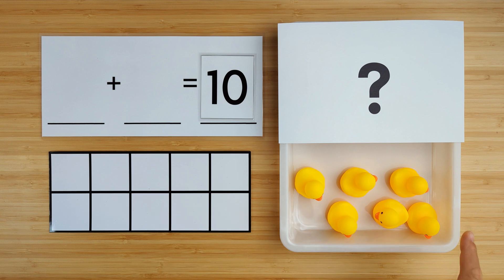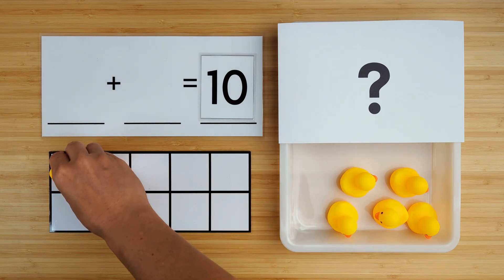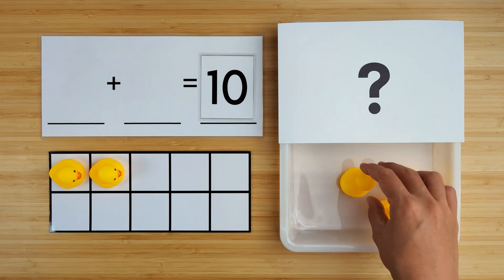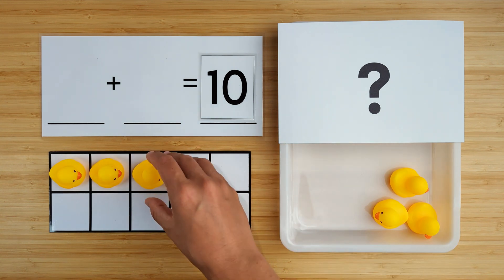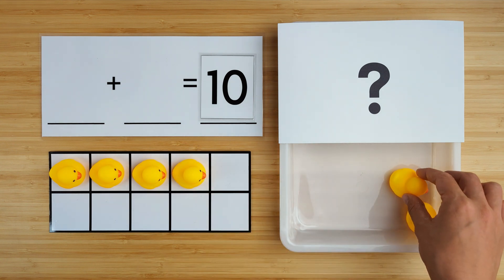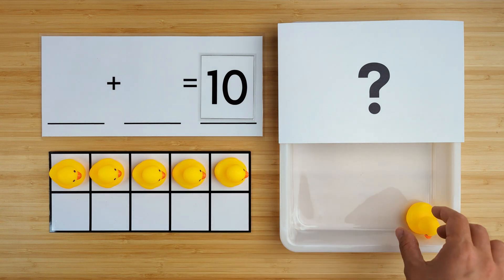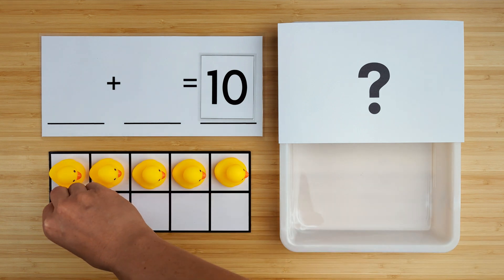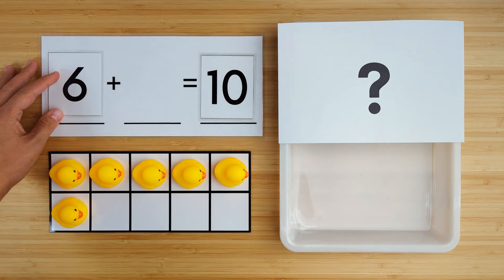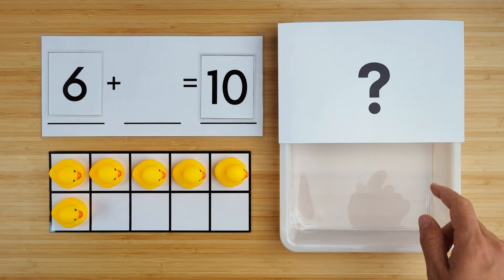Let's count how many ducks there are so far. One, two, three, four, five, six. There are six ducks so far.